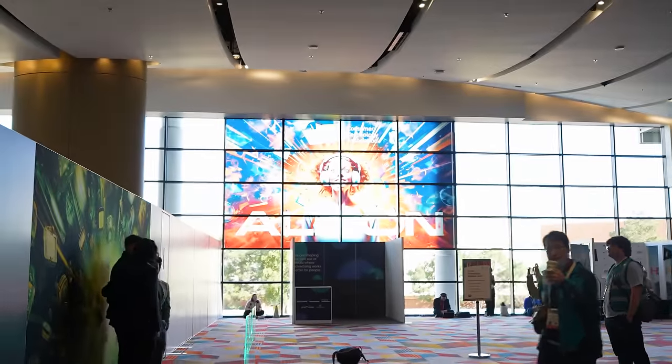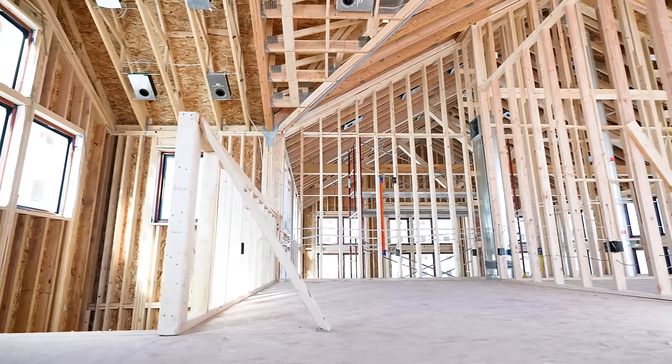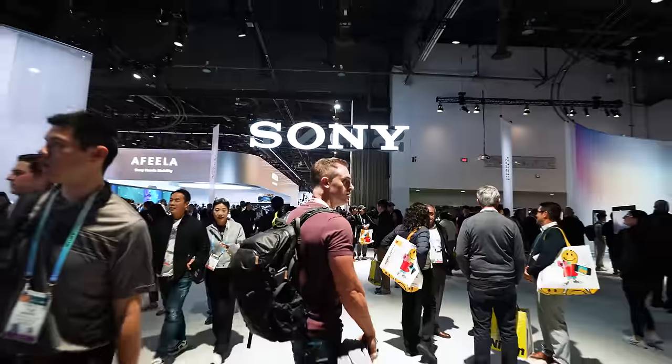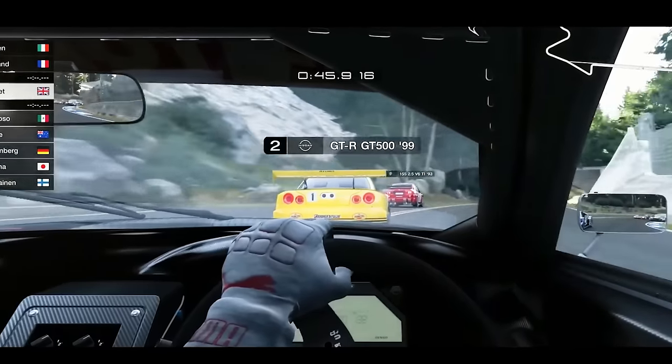I made a trip to CES, the largest tech convention in the world, trying to figure out what to do with this space. I ended up stumbling into the Sony booth and saw Gran Turismo right there. Gran Turismo is supposed to be one of the top-notch racing sim games — it's so realistic they made a movie about a gamer who went from racing in the game to winning real races in real life. So my expectations were sky-high going in.